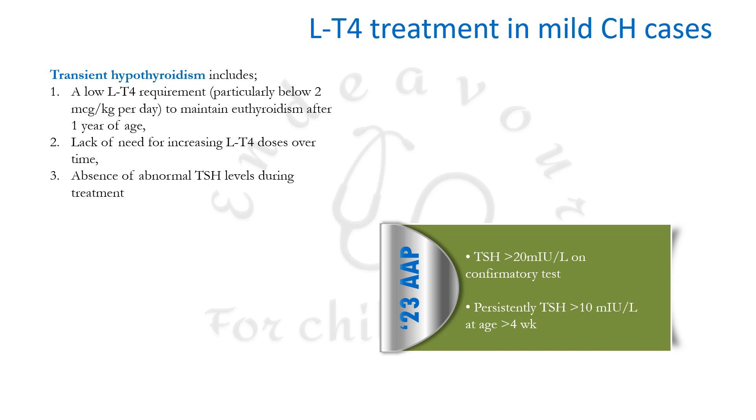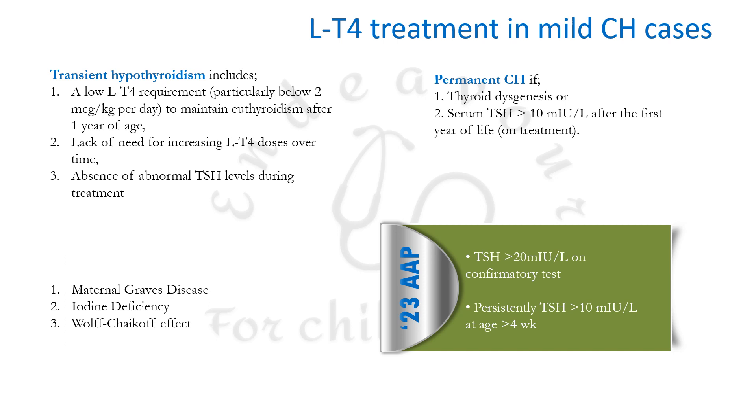Transient hypothyroidism should be suspected when levothyroxine requirements are low — particularly below 2 mcg/kg/day to maintain euthyroid state after one year of age — or when there is no need for increasing doses over time, or absence of abnormal TSH values during treatment. Causes include maternal Graves' disease, iodine deficiency, and the Wolff-Chaikoff effect from excessive iodine intake. Permanent congenital hypothyroidism is suspected if thyroid dysgenesis is found or serum TSH remains >10 mIU/L after the first year of life on treatment.